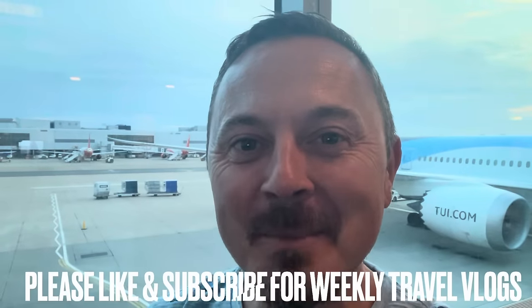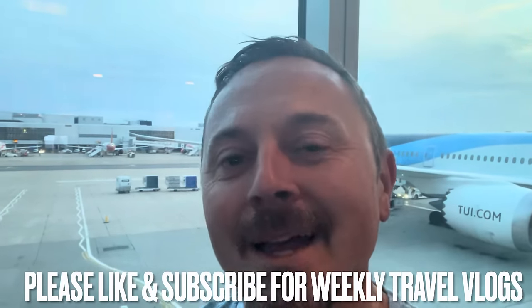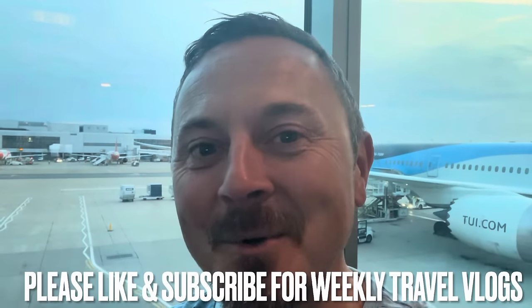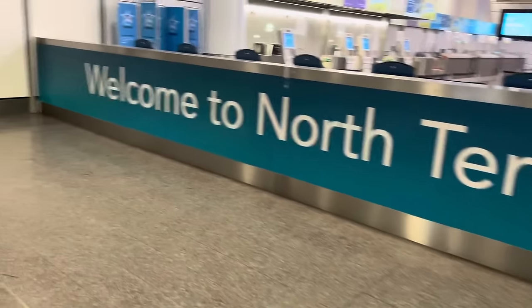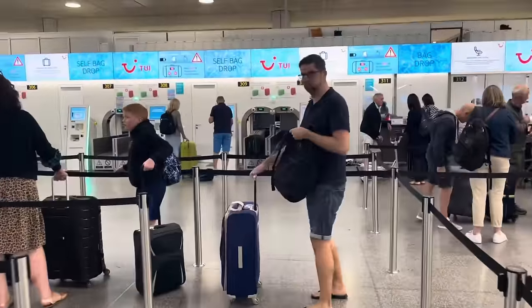Good morning everybody, it's Jamie here and it really is morning — we had to get up at 3:30 a.m. ready for our flight to Dubrovnik, Croatia. We are going to be boarding Marella Explorer, two adults only, for an Adriatic cruise. Make sure you have subscribed and turned on notifications — come and explore this ship and this fabulous part of the world with us for a week on board Marella Explorer.